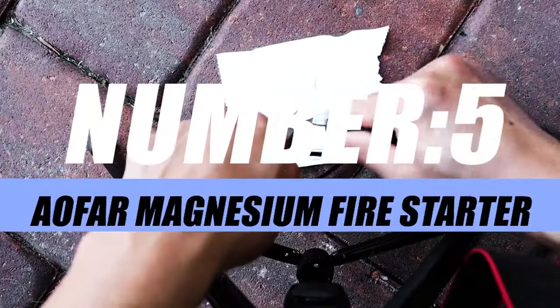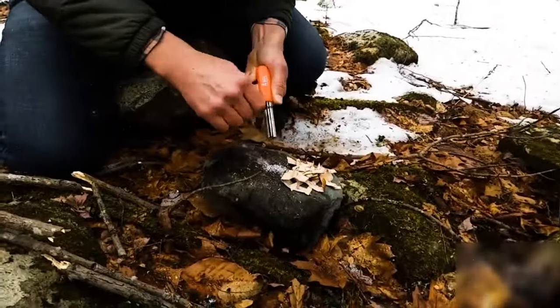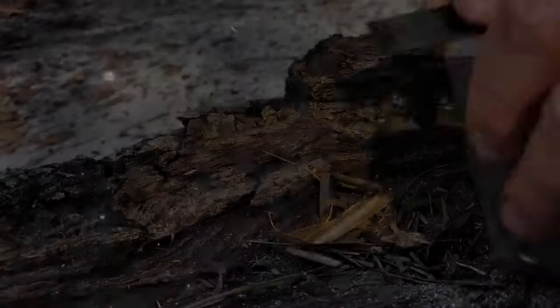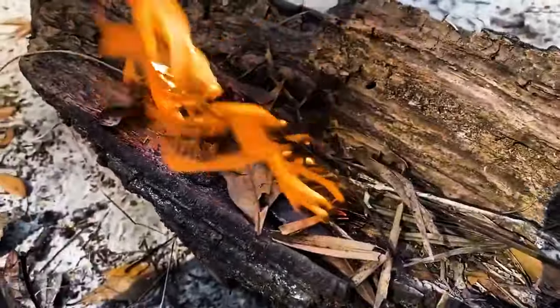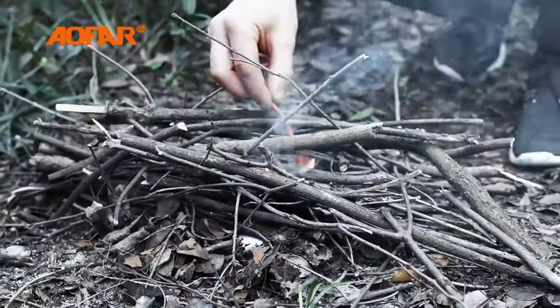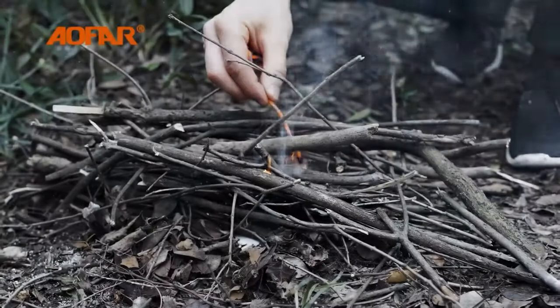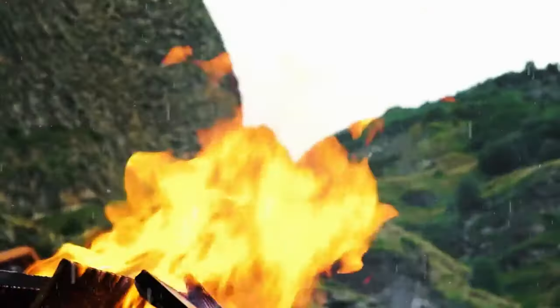Moving on to number 5, we have the Aofar Magnesium Fire Starter. Step into the realm of outdoor survival preparedness with this tool that transforms the ordinary act of making fire into a captivating adventure. Crafted for the intrepid explorer, this compact and reliable fire starter is your key to igniting flames in any wilderness scenario. It harnesses the power of magnesium — with a simple strike, watch the sparks dance to life, igniting the flames that become your source of warmth, comfort, and survival in the wild.